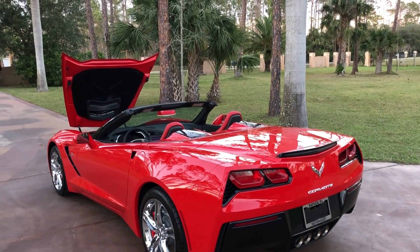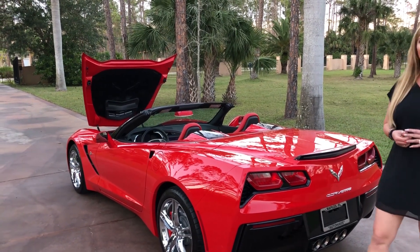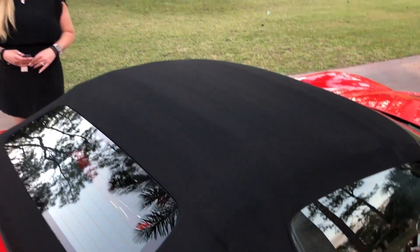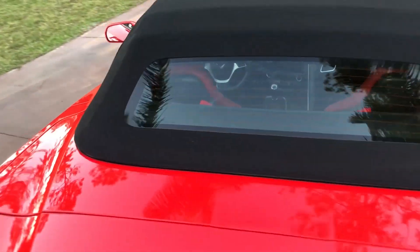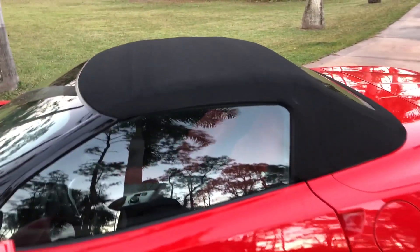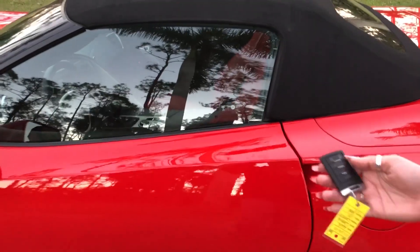I'm going to show you the top operation with the remote and also show you how the rev matching works on a test drive. I put the top up just so you can see how it looks and how pristine it is, because obviously the top is perfect — no flaws, no rips, no tears. Everything is awesome about this car.